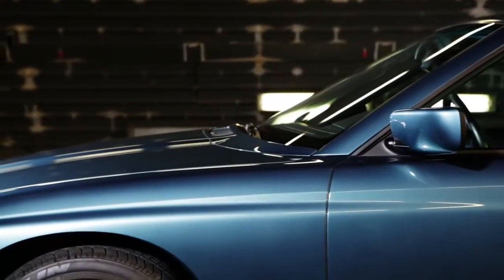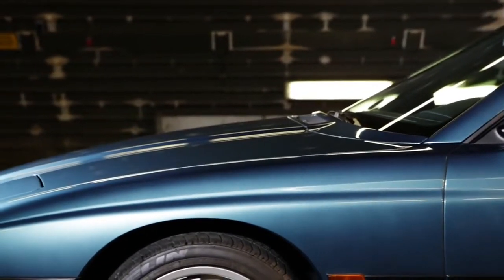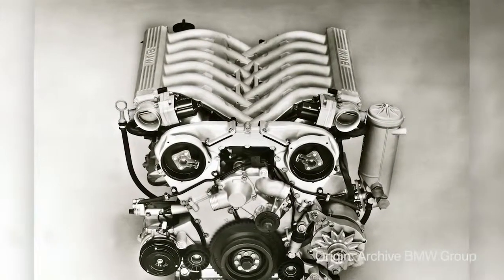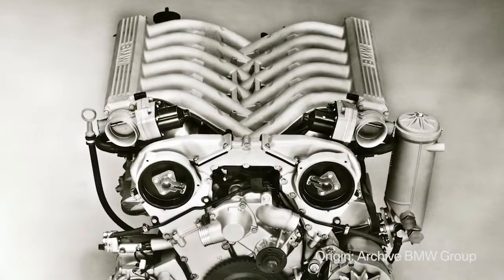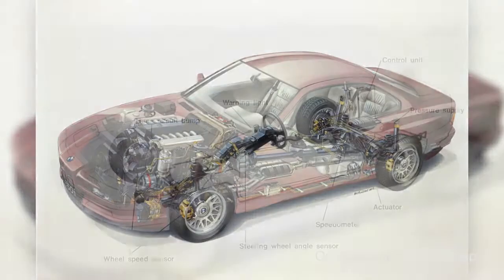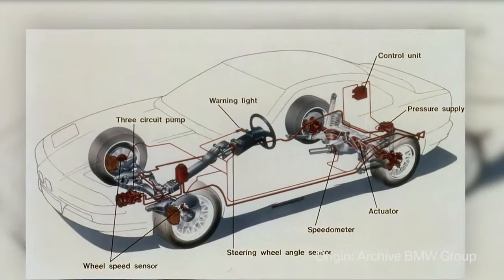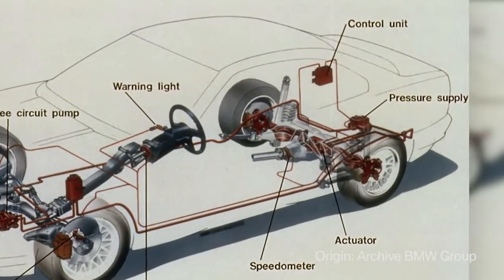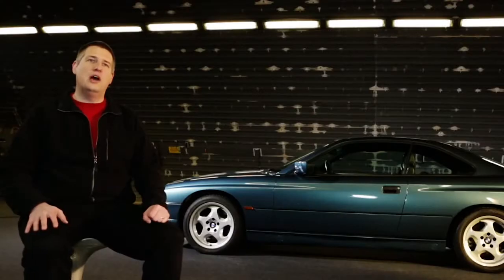The BMW flagship is exclusively motorized. The highlight is the 12-cylinder engine, up to 380 horsepower and regulated top speed of 250 kilometers per hour. An additional feature is a steering-linked rear suspension, which provides more stability in emergency situations. The 8 Series was the first BMW with dynamic stability control. This feature is now standard in all BMWs.